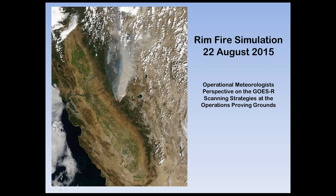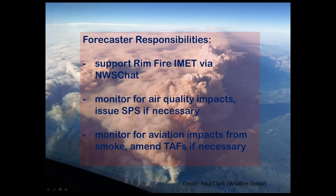The next simulation is on the Rim Fire that occurred near Yosemite. Our responsibility was basically to coordinate and support the IMET on the fire, and also monitor the air quality. As you can see in this picture, it's putting out lots of smoke with impact downstream — what cities, mountain areas, or vacation spots are going to be impacted by the smoke. It also has aviation impacts because it impacts visibility and there could be ceiling issues as well.